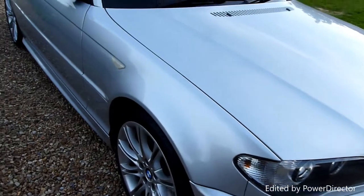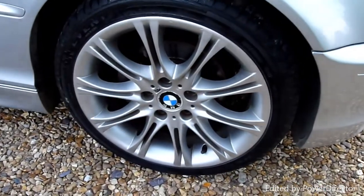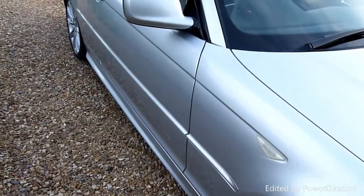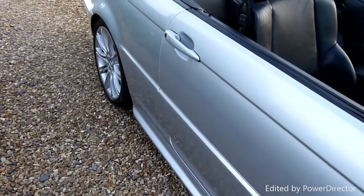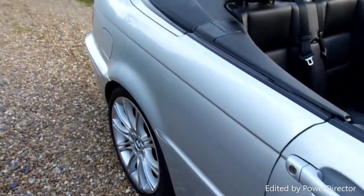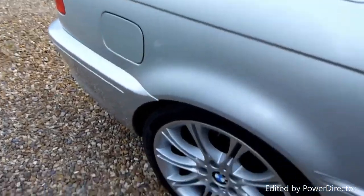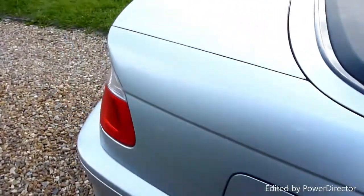Starting on the front wing here — no marks, scratches or anything on there. The front wheel is absolutely spot-on. Coming down the driver's side, all really clean. I've had a run of E46s recently — three really nice ones. The rear wheel there is spot-on.